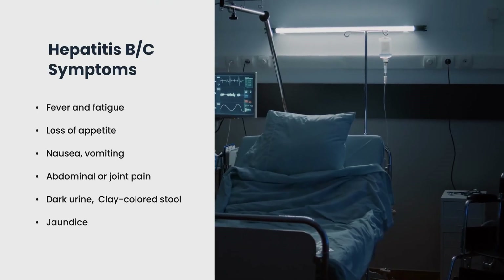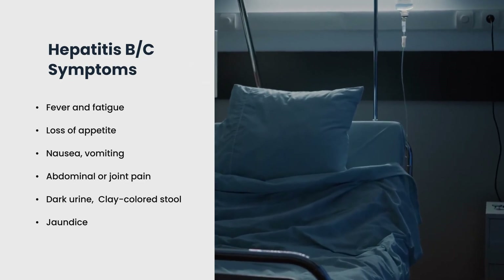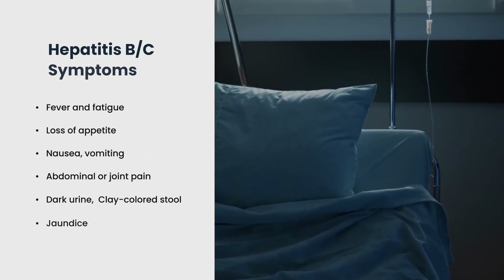Do you know the symptoms of Hep B, C, and HIV? Given your workplace proximity to the risk of bloodborne pathogen exposure, you should continuously be on the lookout for symptoms. Both Hepatitis B and C express themselves as some or all of the following symptoms: fever and fatigue, loss of appetite, nausea and/or vomiting, abdominal or joint pain, dark urine, clay-colored stool, and jaundice. Only 30 to 50 percent of people with Hepatitis B who are five years of age or older will develop symptoms.